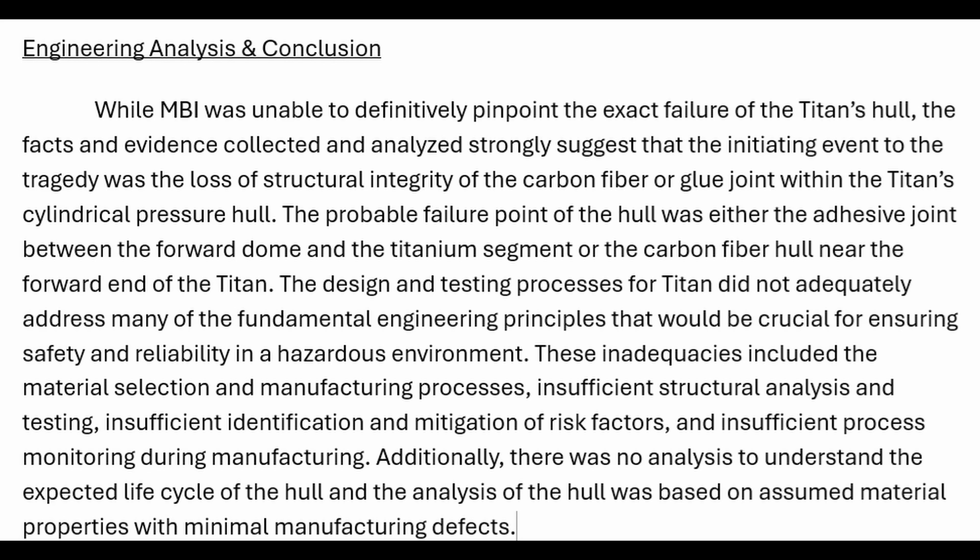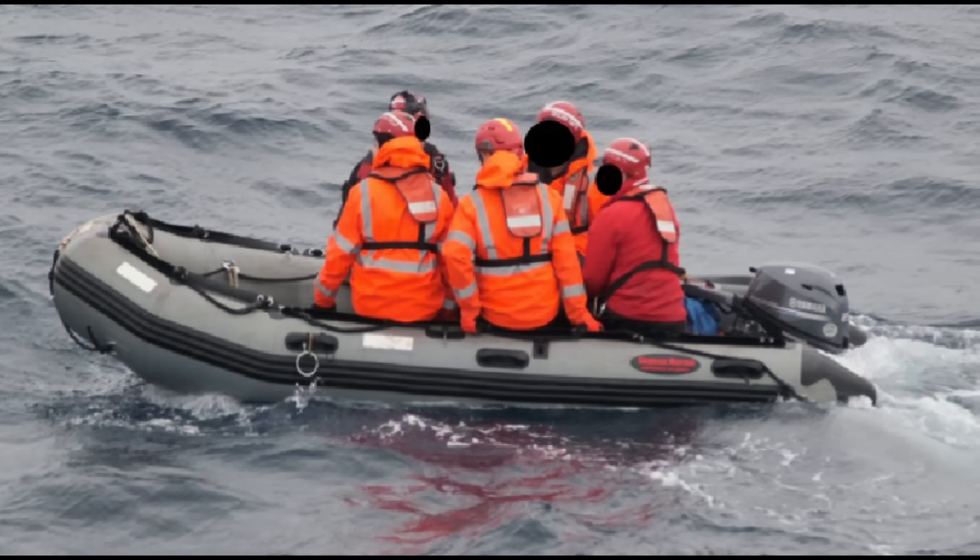Additionally, there was no analysis to understand the expected life cycle of the hull, and the analysis was based on assumed material properties with minimal manufacturing defects.